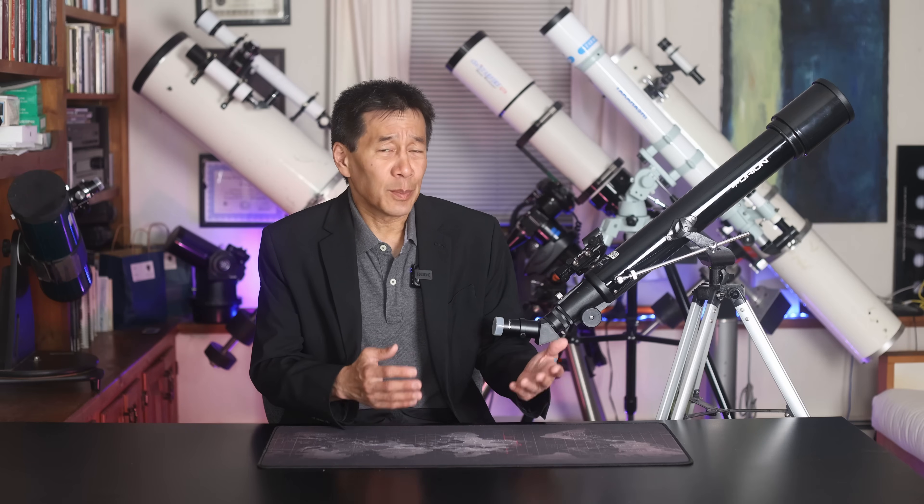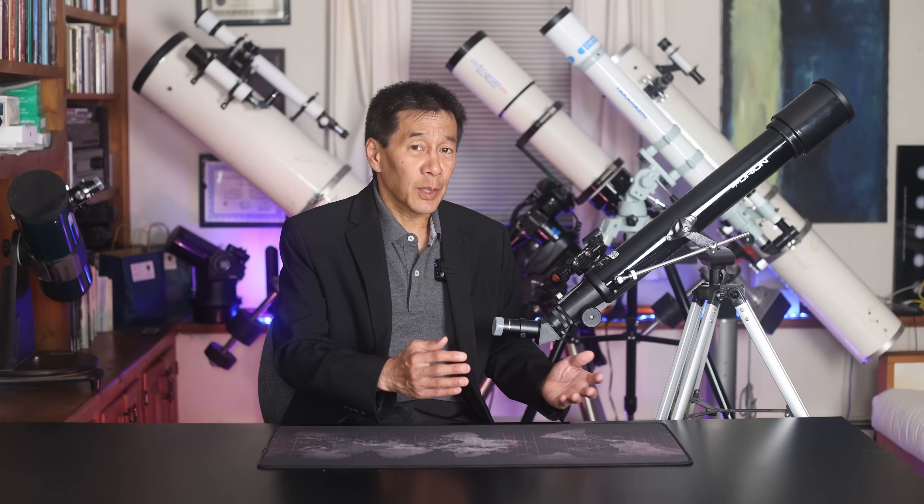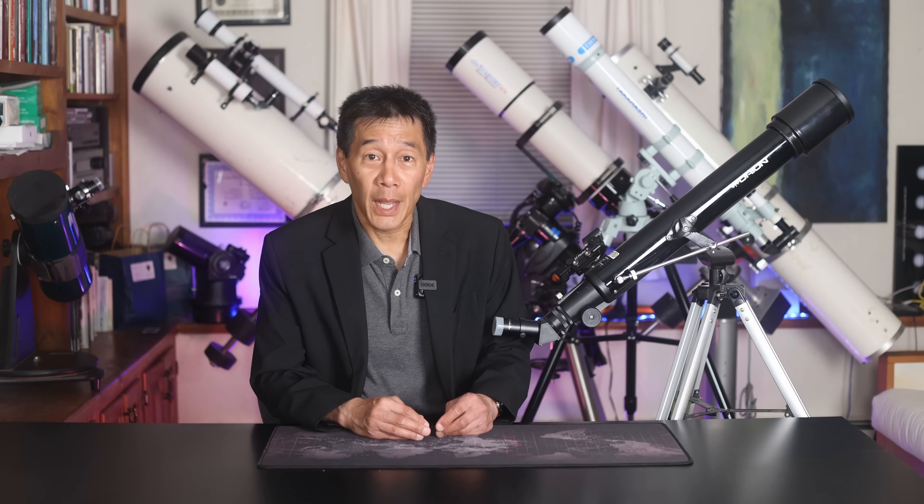This is an Orion Observer 70mm Altaz Mounted Refractor Telescope and today we're going to review it. I get a lot of messages about this stuff at the bottom of the Orion catalog. I don't spend a lot of time looking at that stuff — I find this low-grade, lower-cost material tends to border on that department store-grade junk-scope territory that we're always warning people against. But let's go ahead and take a look at this and review it anyway.